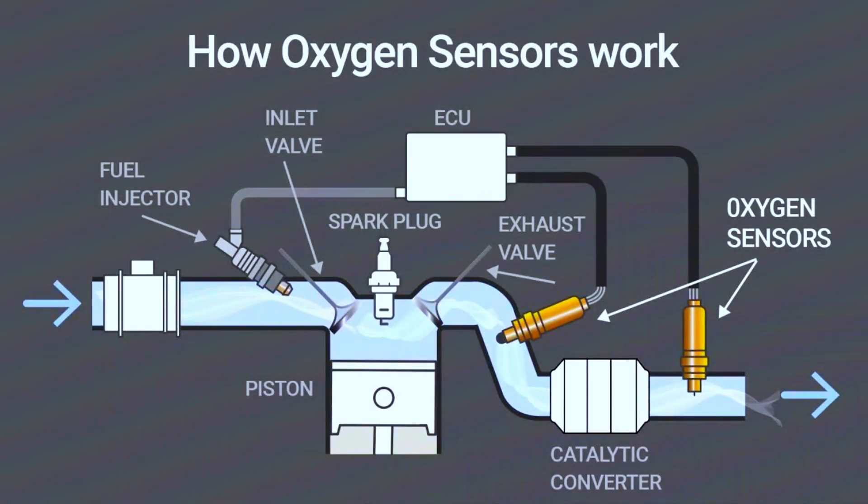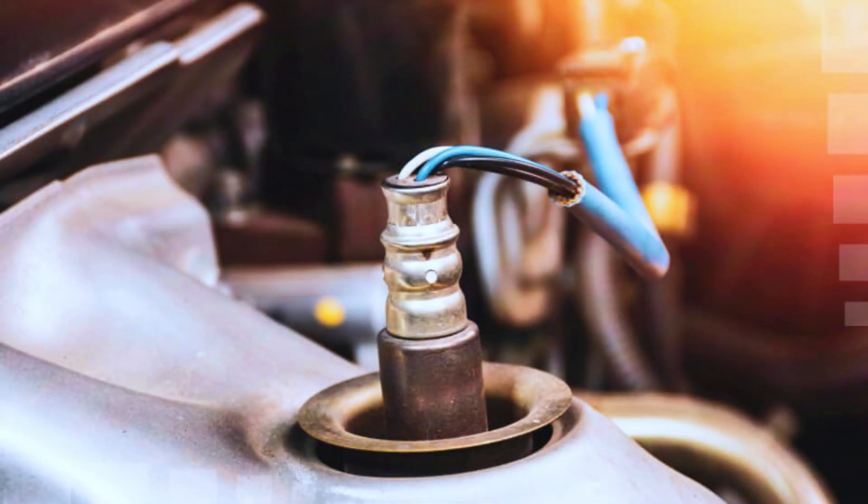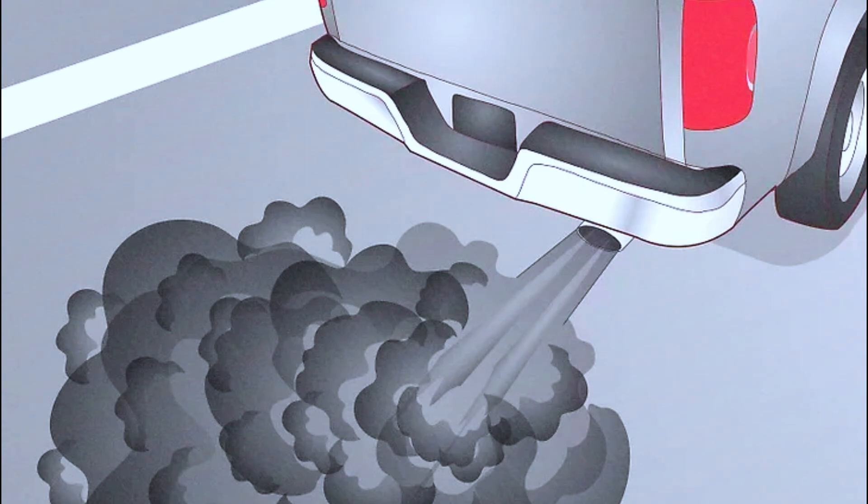Oxygen sensors are responsible for monitoring the level of oxygen in your exhaust gases. This information helps your car's engine control module (ECM) regulate the air-fuel mixture, ensuring optimal combustion. In simple terms, oxygen sensors help your car run efficiently while minimizing harmful emissions.